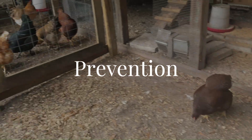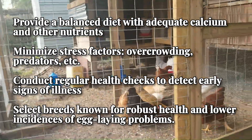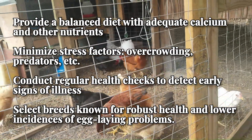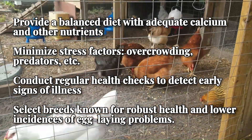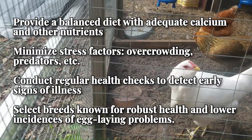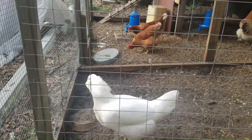Prevention is always better than cure. To reduce the risk of egg yolk peritonitis in your flock: ensure your hens receive a balanced diet with adequate calcium and other nutrients to support healthy egg production. Minimize stress factors such as overcrowding, sudden changes in the environment, and predators. Conduct regular health checks to catch early signs of illness, requiring both observation and physical inspection. Also consider genetic selection — some breeds are more prone to reproductive issues, so if possible select breeds known for robust health and lower incidences of egg-laying problems.